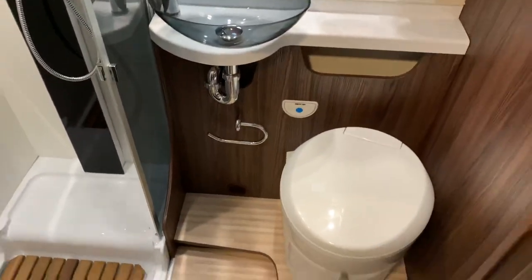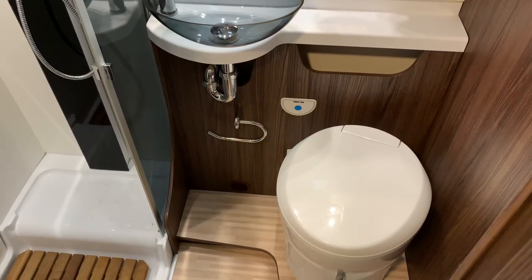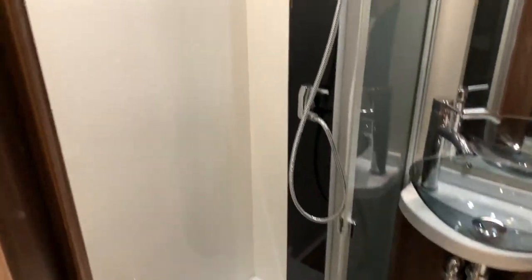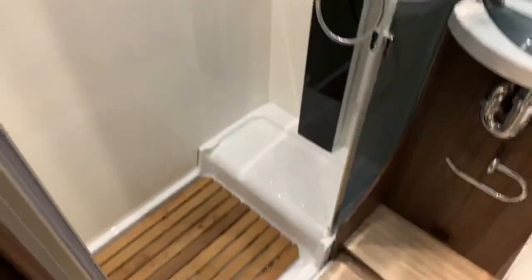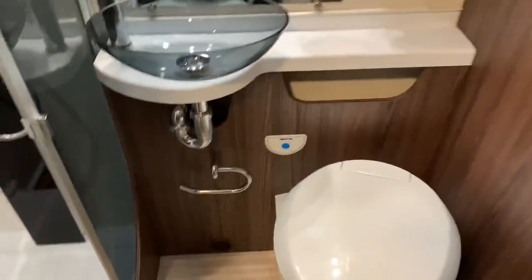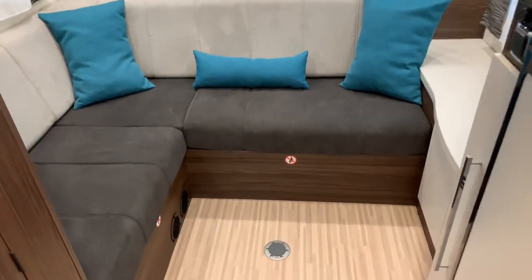Opposite the kitchen area is the bathroom with a Thetford cassette toilet, sink, and a separate shower compartment that's nice and spacious, plus cupboards and some pegs for clothes and towels.